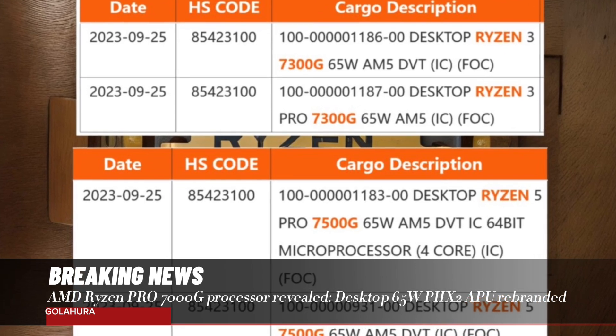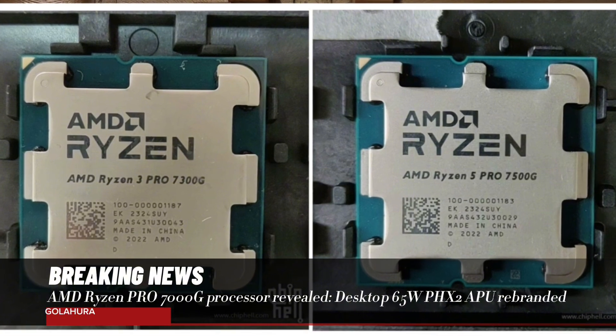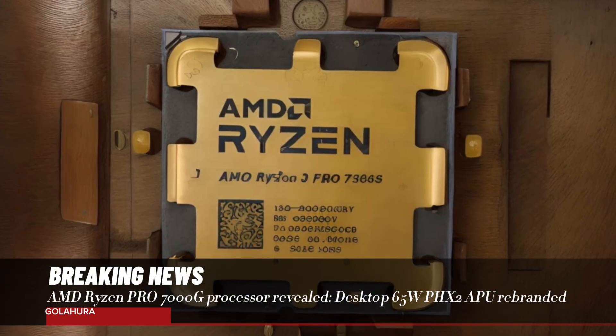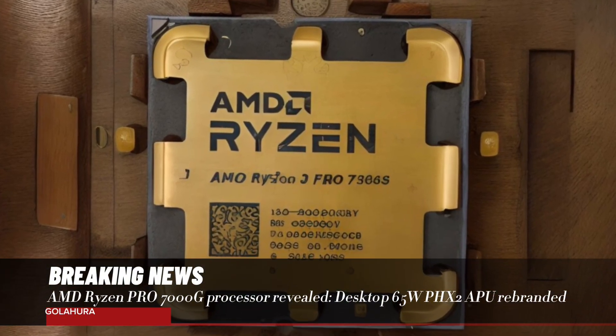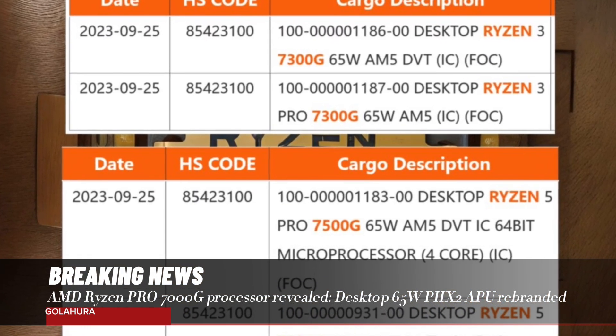The new generation Ryzen Pro 7000G series processors continue to be an option that will meet the expectations of professional users and applications requiring integrated graphics. What do you think? You can write your opinions in the comments section below.